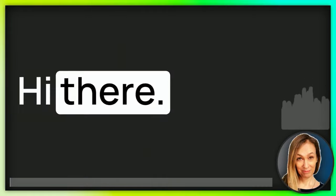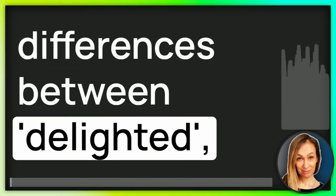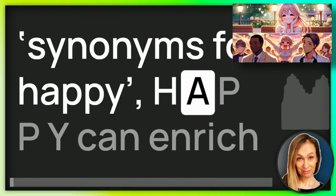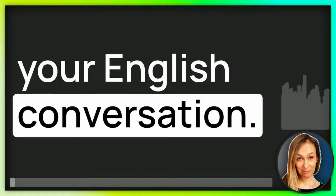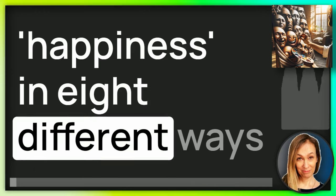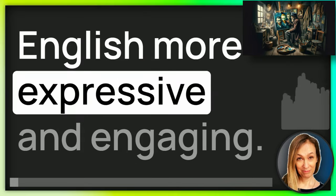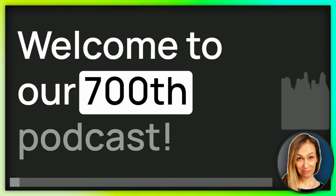Hi there. Today, let's unravel the subtle differences between delighted, pleased and ecstatic, and how different synonyms for happy — H-A-P-P-Y — can enrich your English conversation. Imagine being able to express happiness in eight different ways. That's what you're about to learn. This podcast will help make your English more expressive and engaging. Welcome to our 700th podcast.